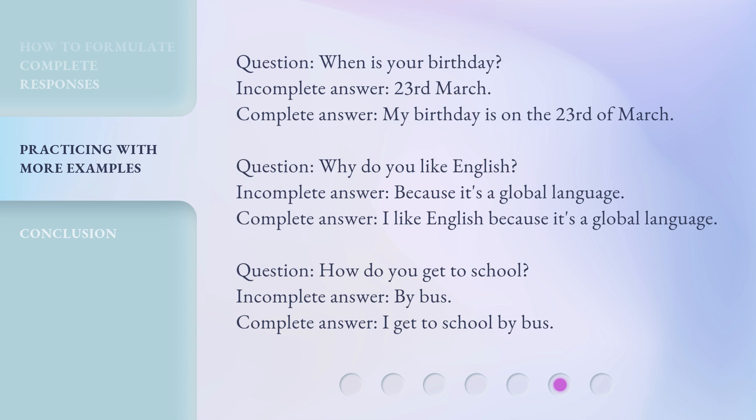Question: Why do you like English? Incomplete answer: Because it's a global language. Complete answer: I like English because it's a global language. Question: How do you get to school? Incomplete answer: By bus. Complete answer: I get to school by bus.